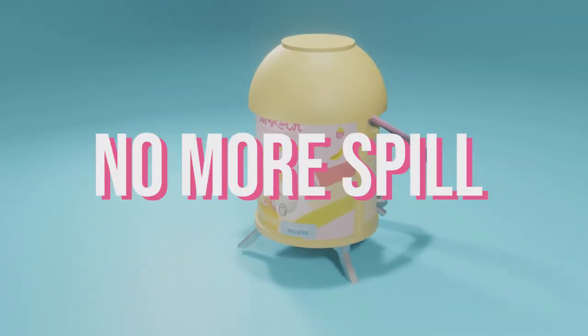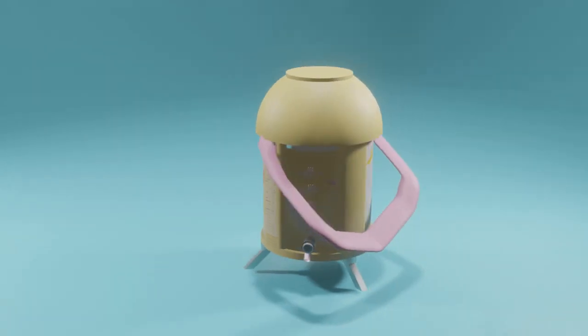But now, no more spill, no more mess, no more waste with Mureka.